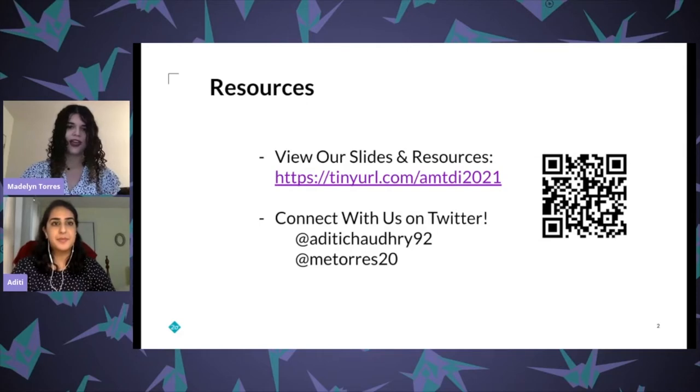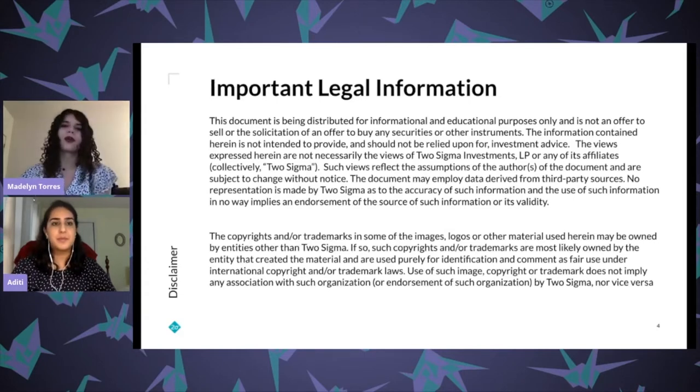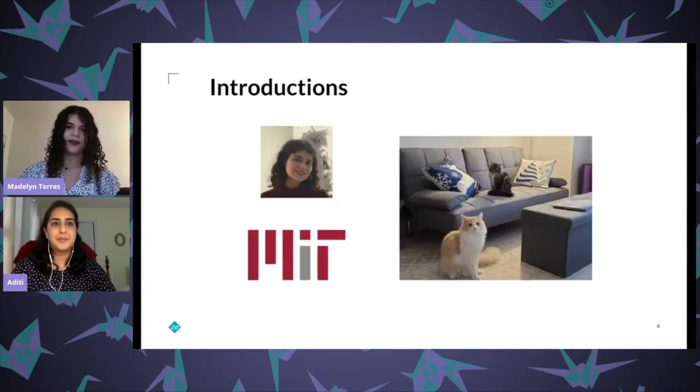We're also putting our Twitter handles there in case you want to follow us and ask questions after the talk. Aditi and I are going to start by introducing ourselves and talking about our day-to-day work, then discuss challenges we ran into transferring from software engineering into security, solutions we found helpful, and skills that were particularly useful. Quick disclaimer: we are not presenting any financial information or advice — just our personal stories.